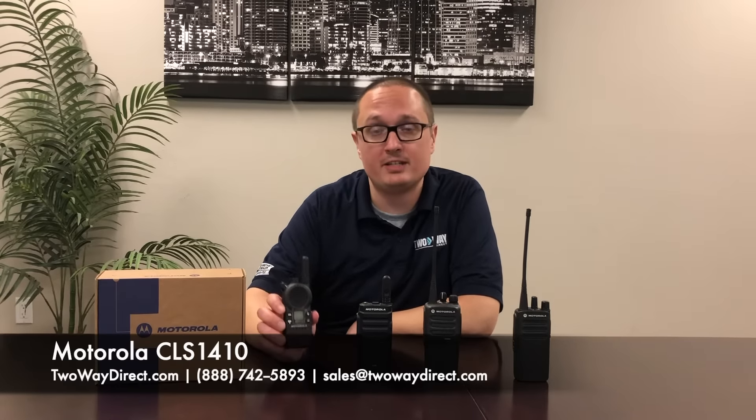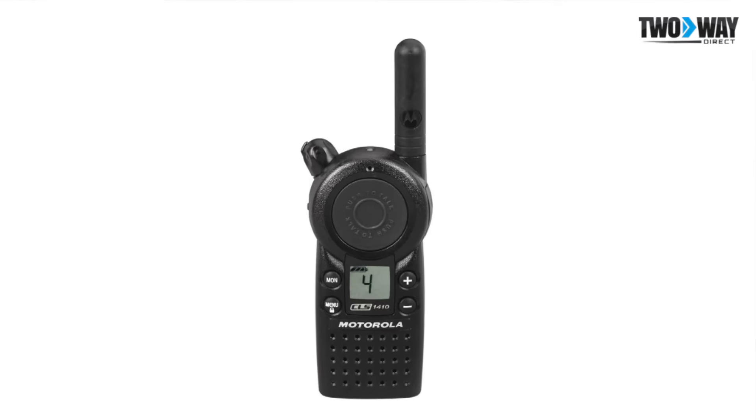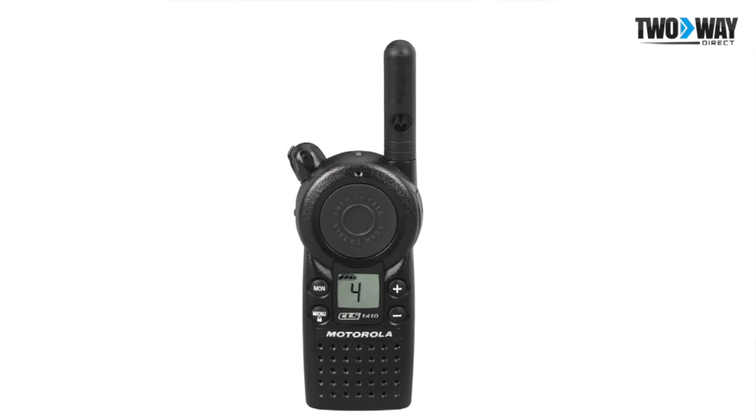The next one is the CLS1410. This little radio is perfect for retail settings. It's one watt, four channels, and will be able to cover your entire store with perfect ease. This will also work well in restaurants.